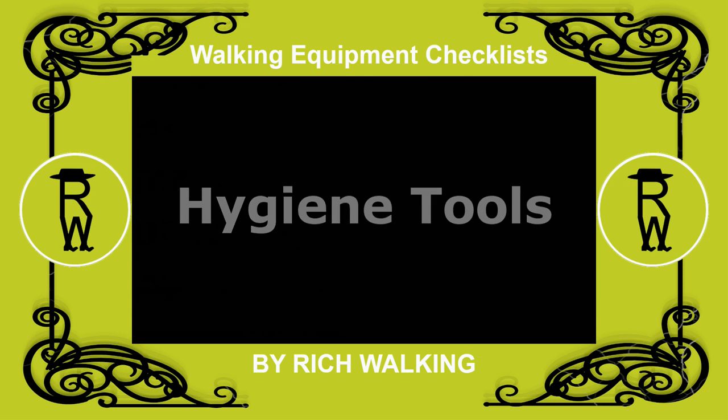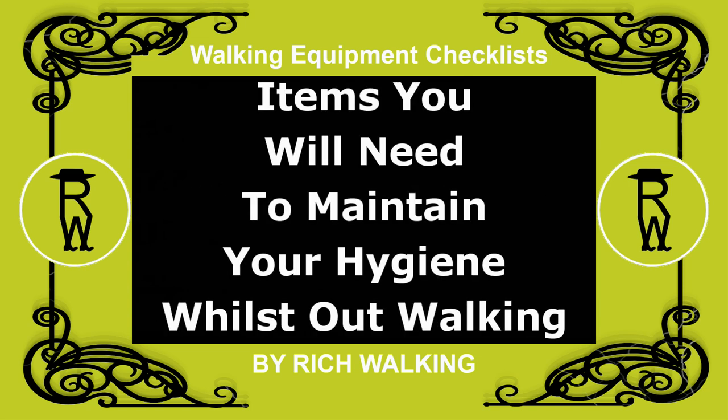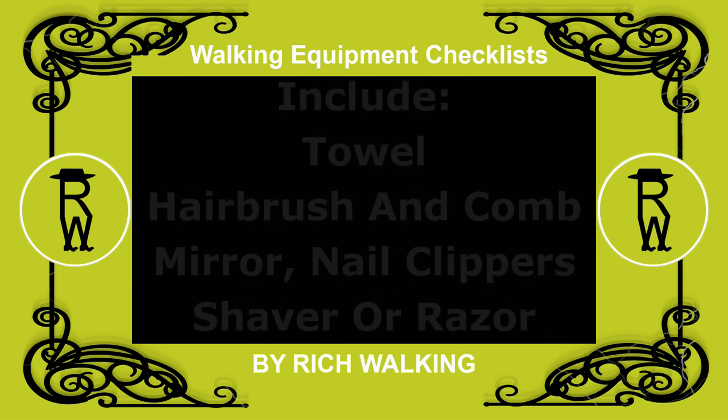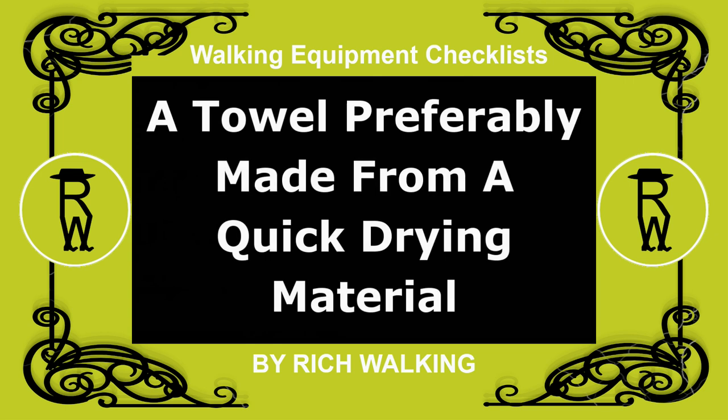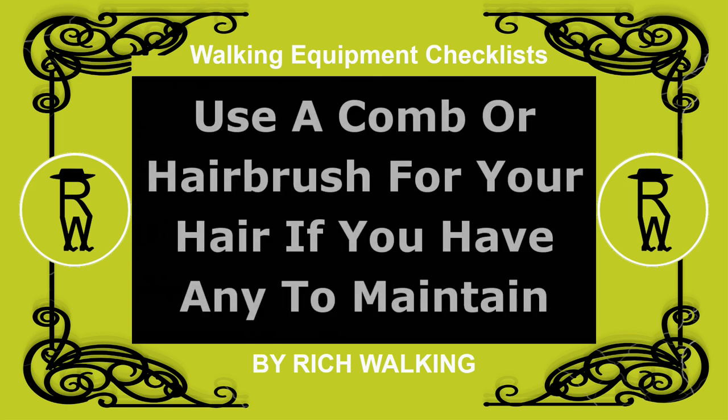Hygiene tools: items you will need to maintain your hygiene whilst out walking include towel, hairbrush and comb, mirror, nail clippers, and shaver or razor. Take a towel, preferably made from a quick-drying material. Use a comb or hairbrush for your hair, if you have any to maintain.